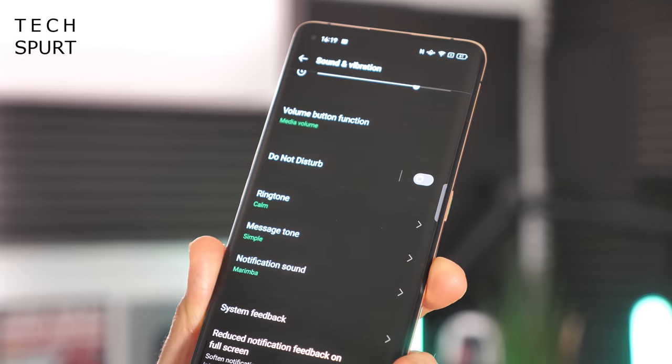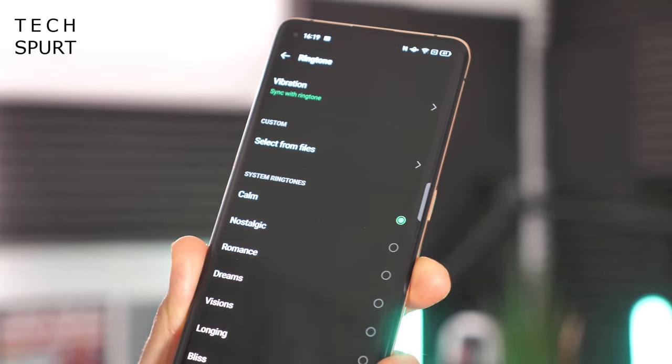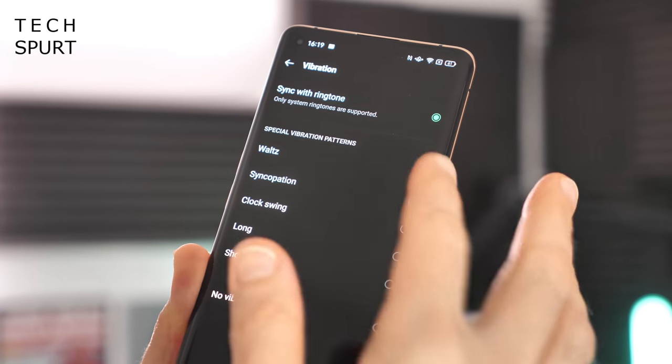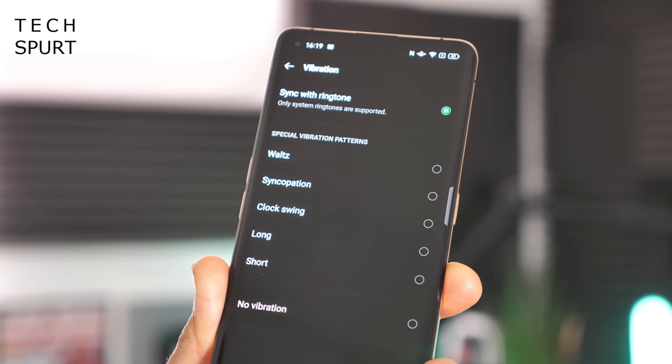You'll find loads of little tweaks and improvements buried away in there as well. For instance, if you dive into Ringtone and go to Vibration, you can actually sync up the vibrations with your ringtone rather than them just being completely random and disconnected.